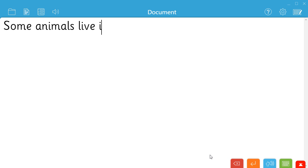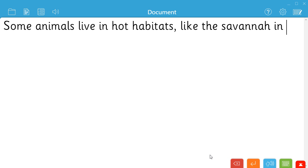When pupils punctuate a sentence in ClickerDocs, their work is read back to them with a realistic sounding voice, helping them to find and correct errors for themselves, leading them to become more independent writers. Some animals live in hot habitats, like the savannah in Africa.